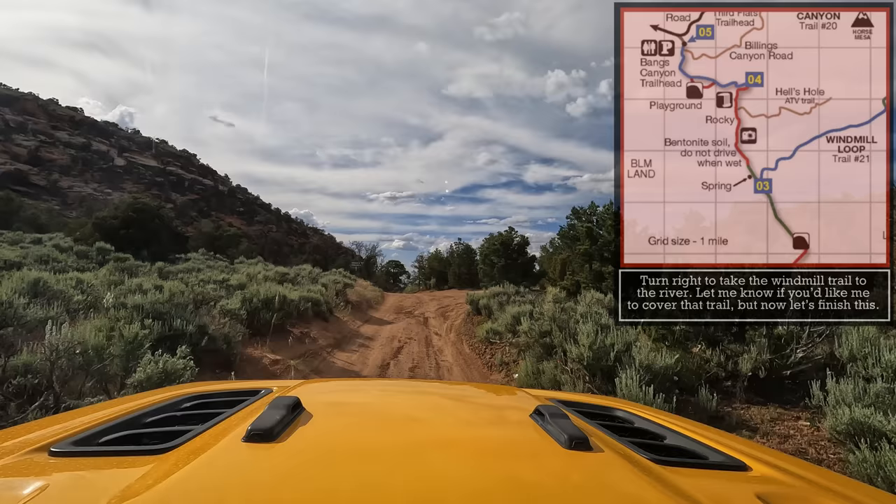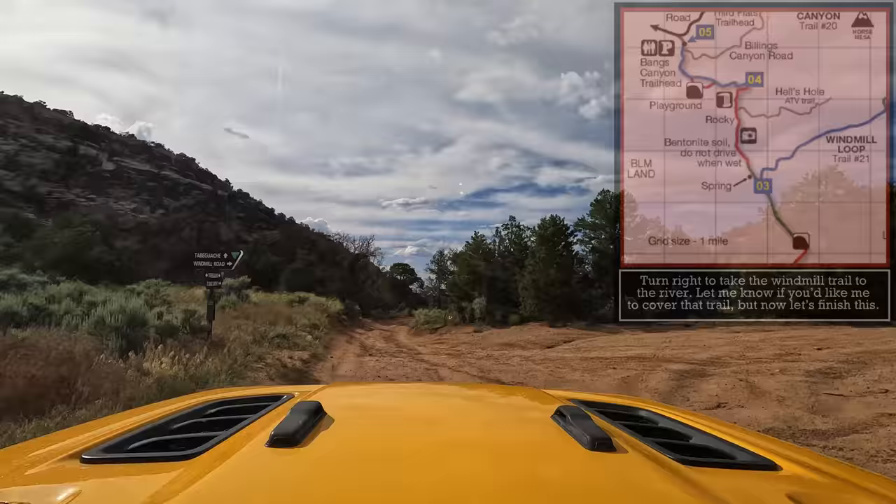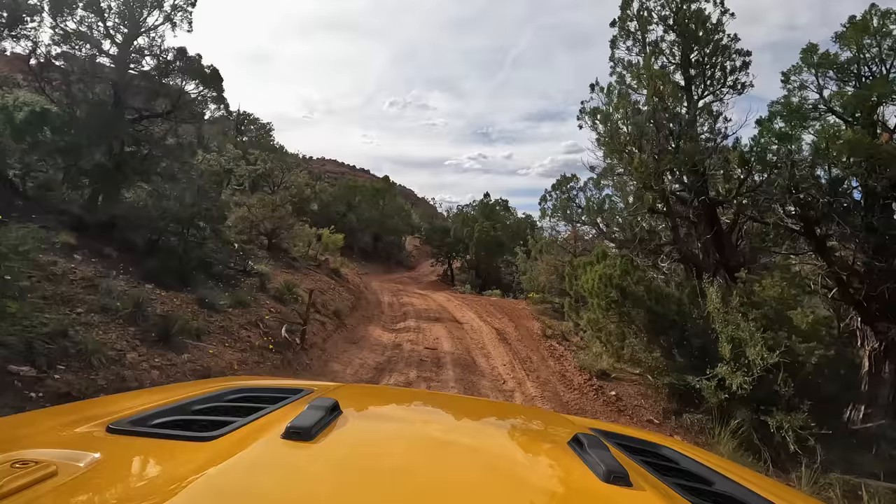We have about four miles left, so I zeroed the odometer — that's what Fun Treks did in their book for this section. It starts off pretty easy but then apparently we're going to get into some difficult stuff, and I'm hoping it's some really good stuff.